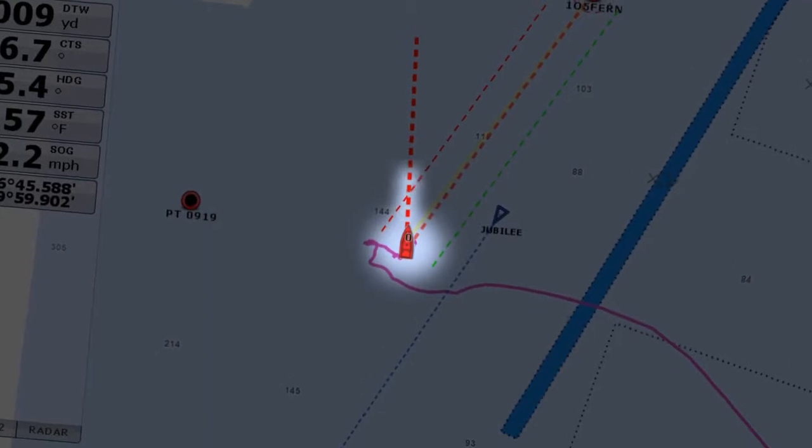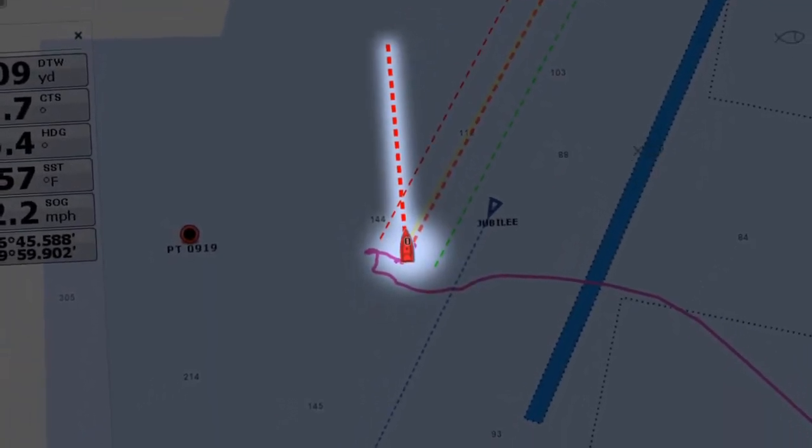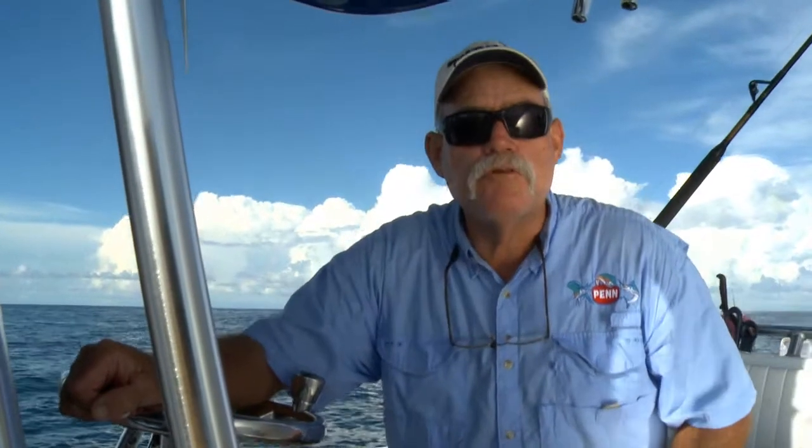Now look at my boat icon. See the red arrow pointing away from it? That's my course over ground vector. It tells me not only my boat's exact heading, but also where I will be in 10 minutes. This information is priceless — it helps me keep my baits in the red zone.